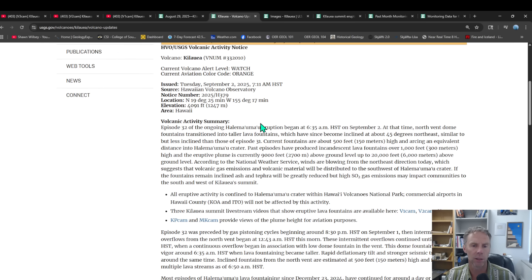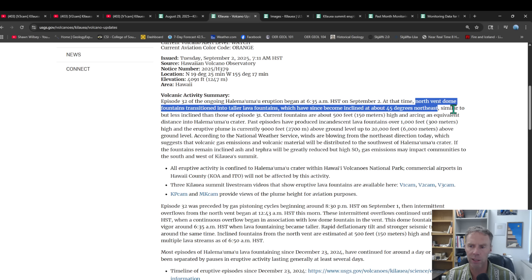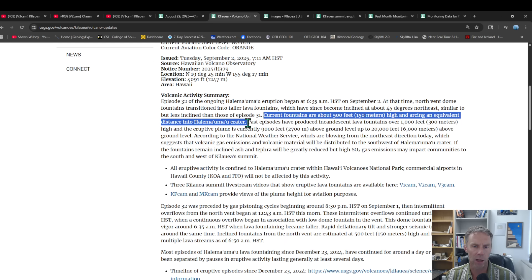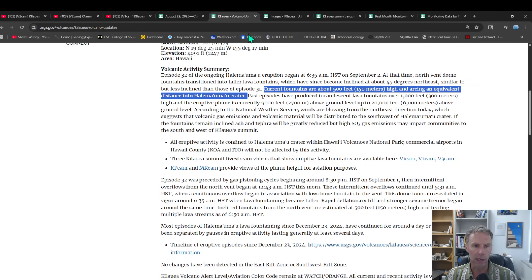The latest Kilauea update from the USGS: the eruption began around 6:35 a.m. The north vent dome transitioned into taller fountains, which have since become inclined at about 45 degrees to the northeast — similar to, but less inclined than, those in episode 31. Current fountains are about 500 feet high and are arcing an equivalent distance into the Halema'uma'u crater. They would be going a lot higher if they were vertically directed. Past episodes have been much higher, and gas emissions are obviously a primary concern.